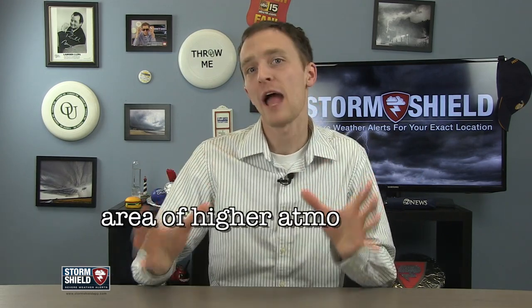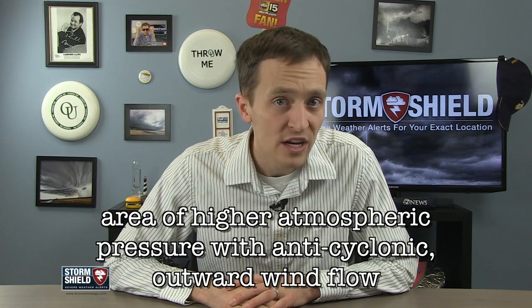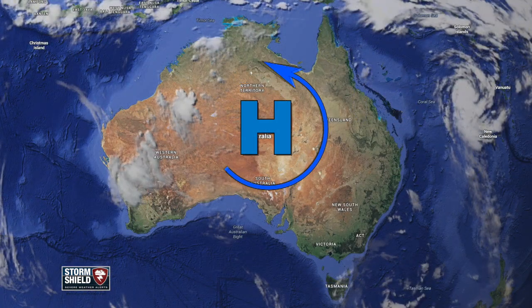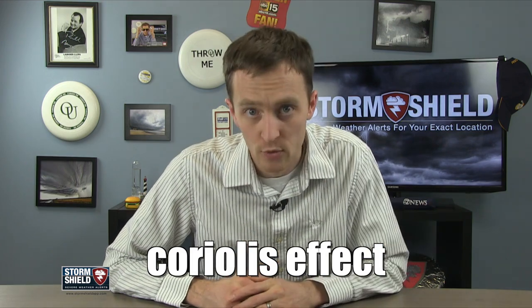I'm meteorologist Jason Myers, and a high pressure system is an area of higher atmospheric pressure accompanied by anticyclonic outward wind flow. In the northern hemisphere this is in a clockwise motion; in the southern hemisphere it's a counterclockwise motion — all thanks to the Coriolis effect, but that's a whole other Weather Word of the Week.